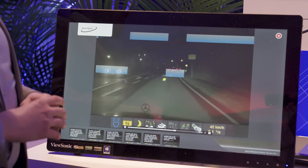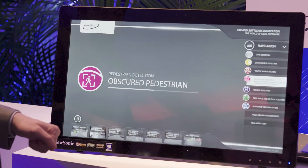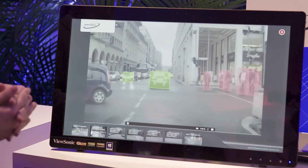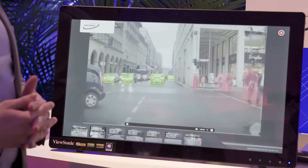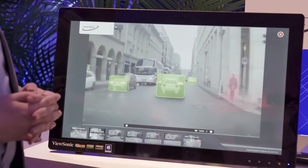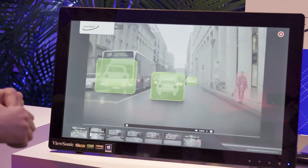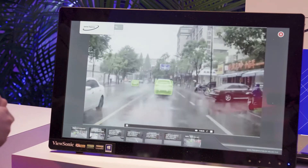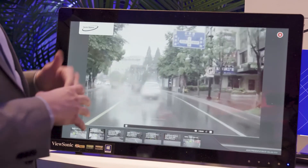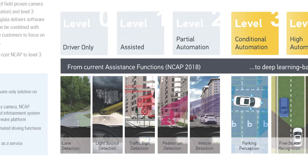For object detection, I'll show a video covering both pedestrian and vehicle detection. This is a video from Berlin inside the city — a really critical and hard scenario to detect all parties involved. You can see we recognize pedestrians and cars very well. Even in a bad weather scenario with heavy snow where vision is not clear, the system is still working very well.